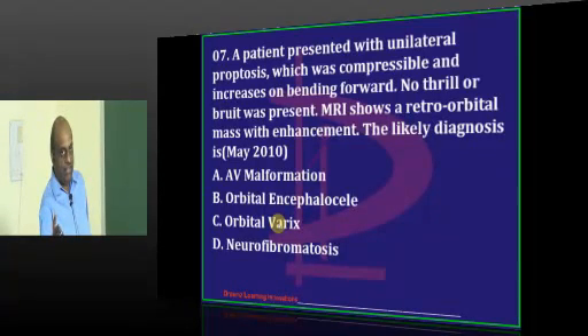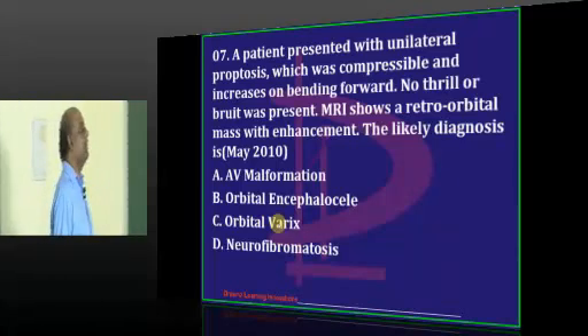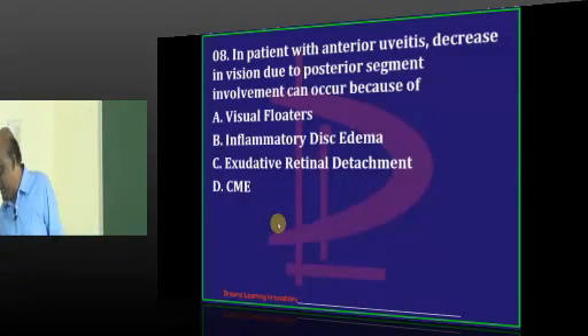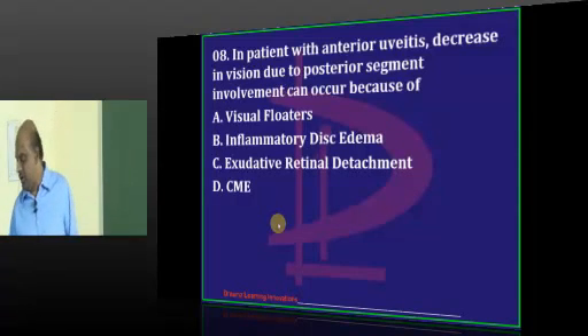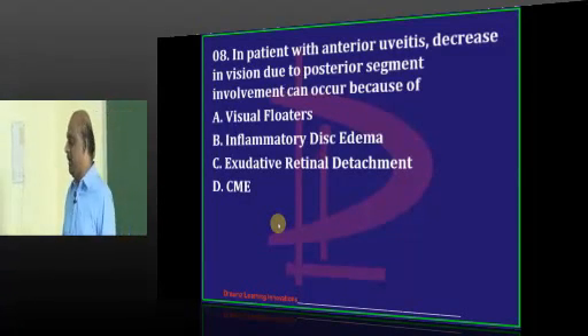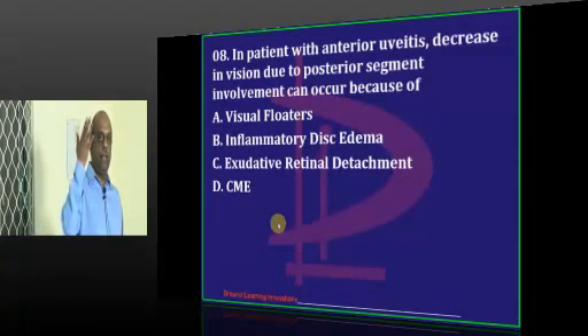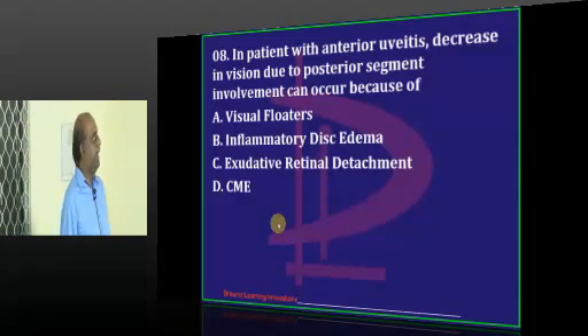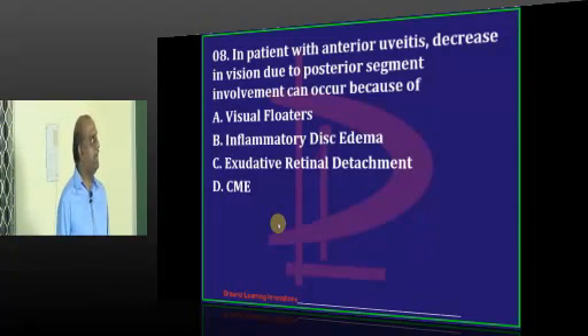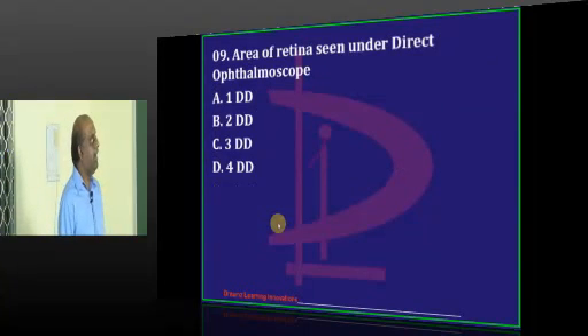Most likely answer: orbital varices. Very good - one big clap to our Hyderabad student. Guntur and Dr. Aditi are also saying orbital varices. There is an andreviates decrease in vision, generally because of which important complication? There is a very good guess - CME. Dr. Aditi also agrees with CME. Guntur proposes inflammatory dyskedema, but they are asking about posterior segment involvement leading to deterioration of vision, so it is generally cystoid macular edema.